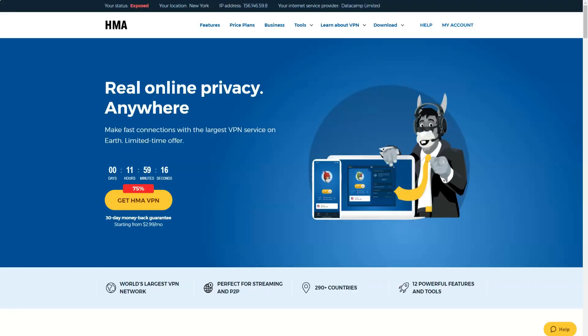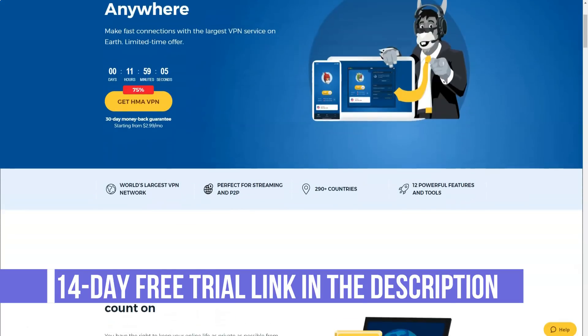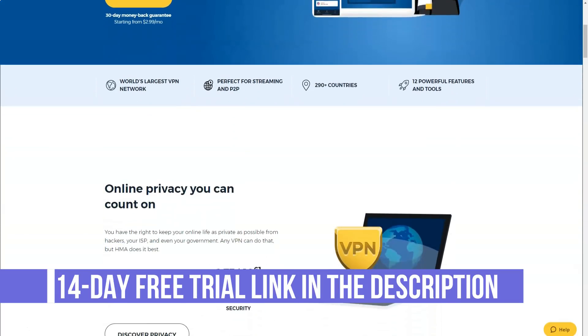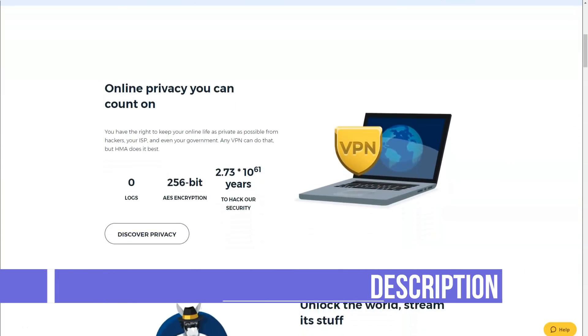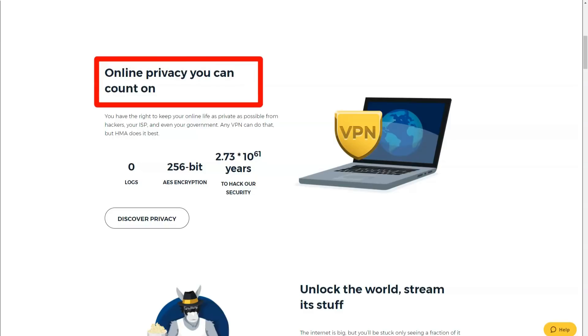Hide My Ass is one of the biggest names in the VPN market right now. They have been providing VPN services since 2005 and currently have over 940 servers, 120,000 IP addresses, and 350 locations. However, they are based in the United Kingdom, which is their biggest disadvantage as the UK has very strict online privacy laws.